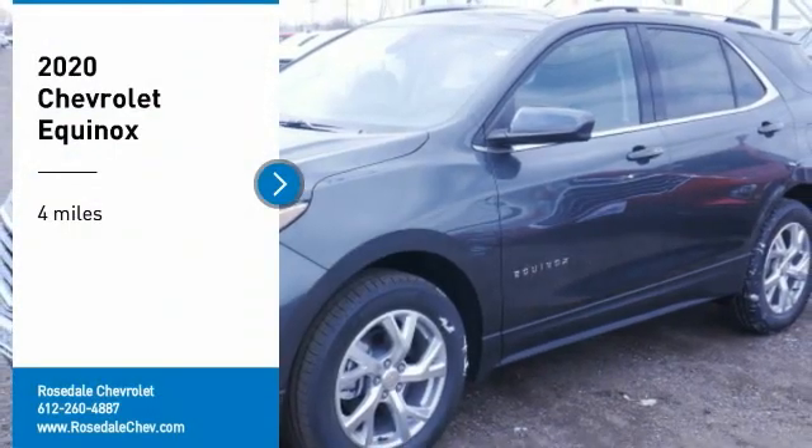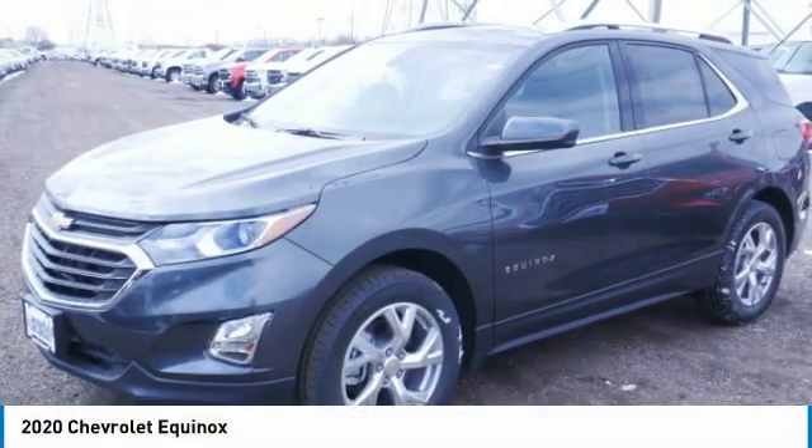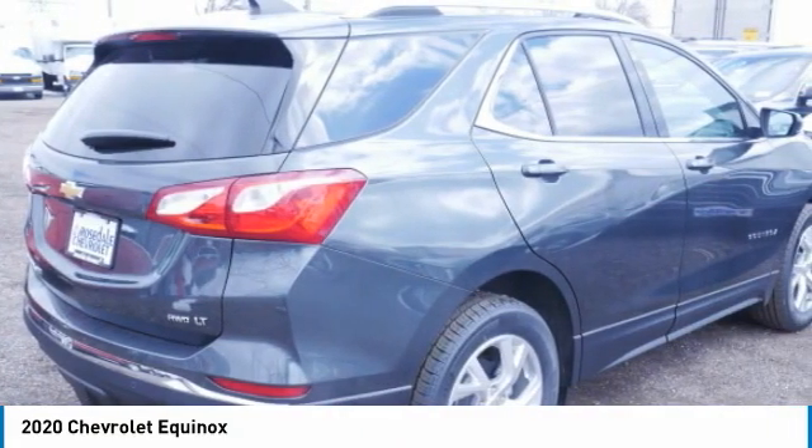Make a great choice today with the 2020 Chevy Equinox. Fuel efficiency, safety, and value equals the Chevy Equinox.